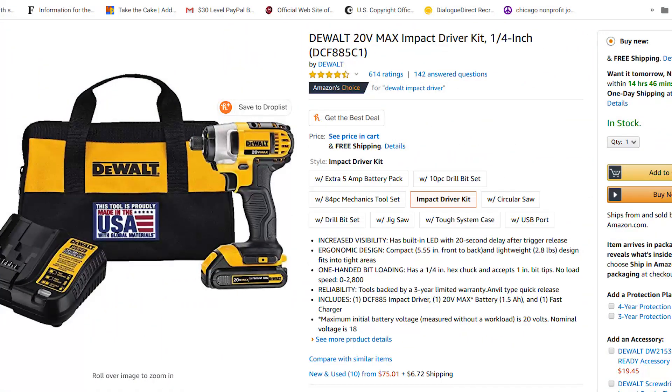Item number one is going to be an impact driver or a nail puller. Pretty much both of these items are going to be used to get boards — the wooden boards they put on vacant properties to make sure people can't get in. Those can be a hassle. Make sure you've got an impact driver or a nail puller, and you want to get one with a good amount of torque. I'll have a link in the description for one that I've used.